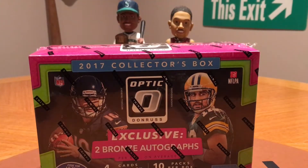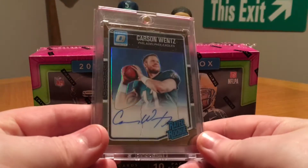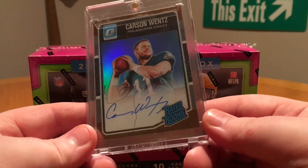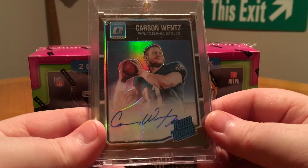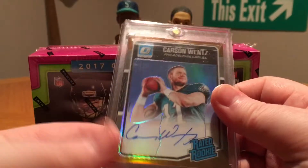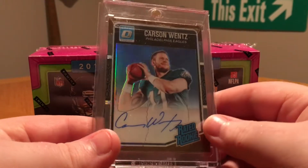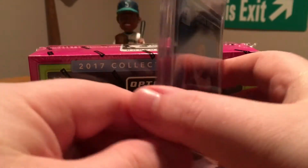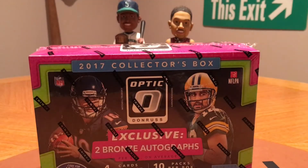Last year I opened a box of this stuff and pulled a bronze autograph — pretty sweet pull there. This card's probably worth upwards of $200 now, so probably just hold on to it. I was gonna sell it last year and then he got hurt, so I was hoping he would have won MVP.